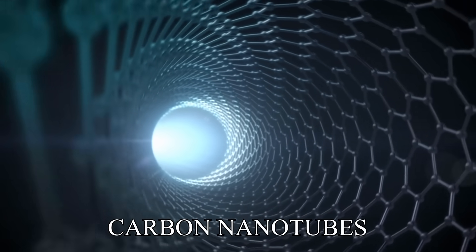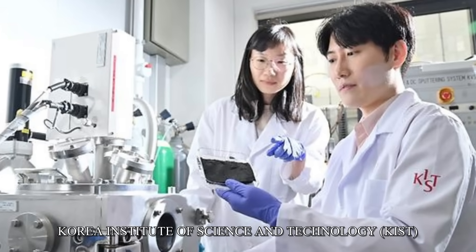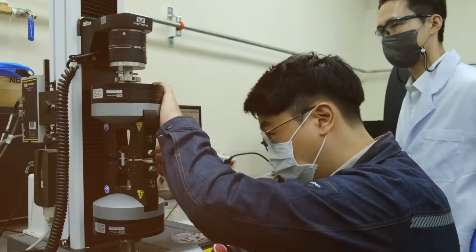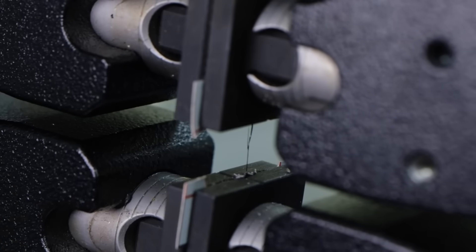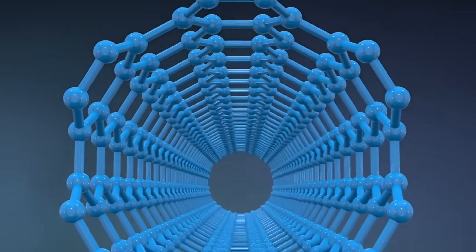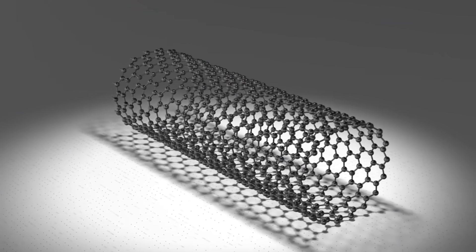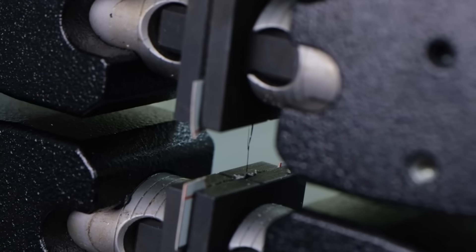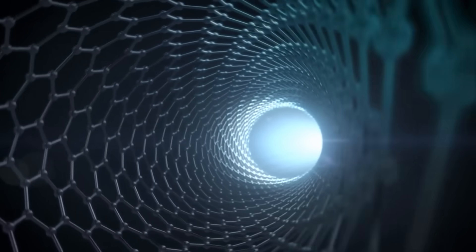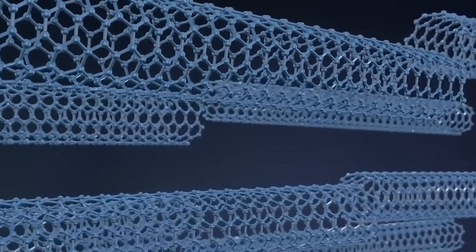Enter carbon nanotubes. Researchers at the Korea Institute of Science and Technology have discovered a breakthrough material that could transform the electric motor industry. Carbon nanotubes are incredibly small tubes made of carbon atoms arranged in a hexagonal pattern. Despite being thousands of times smaller than a human hair, these nanotubes possess remarkable strength, flexibility, and excellent electrical conductivity.